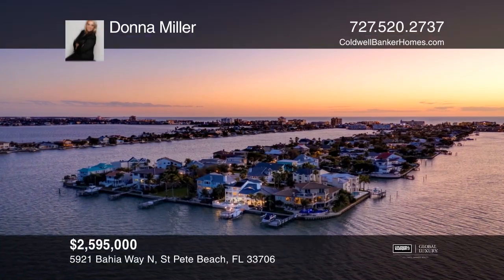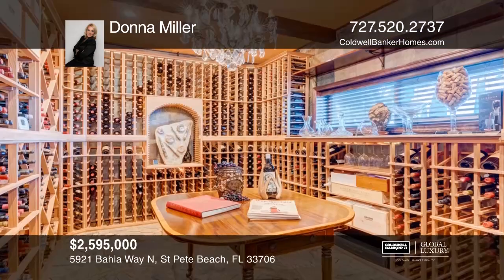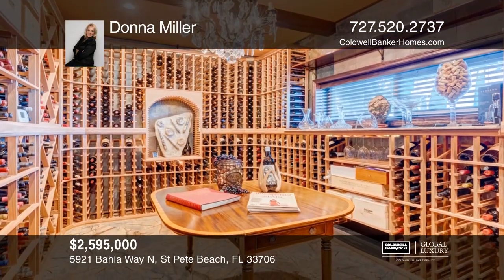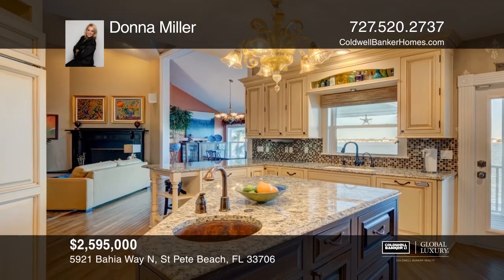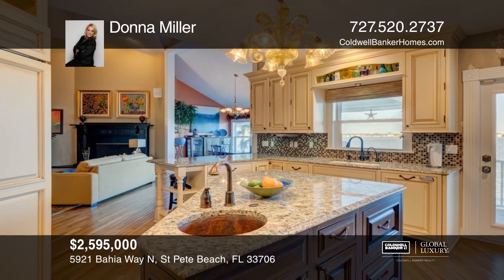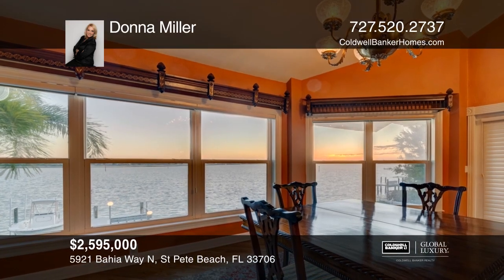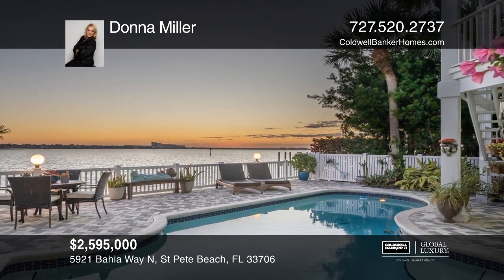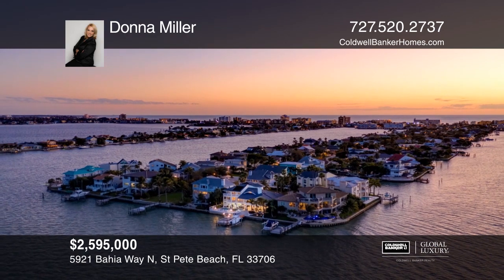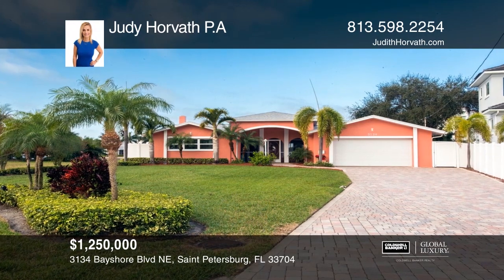Resting on a quiet cul-de-sac, this five-bedroom, four-and-a-half bath luxurious beach home offers breathtaking wide-open waterfront views from every room. Offering both beach and bay access, this home has it all with over 5,000 square feet of livable space, including a custom wine cellar, gym, impact windows, chef's kitchen, fireplace, volume ceilings, and oversized dock with pool. Schedule a showing with Donna Miller today.